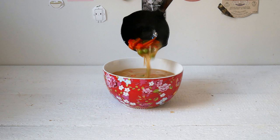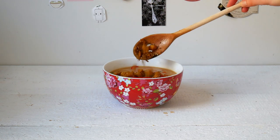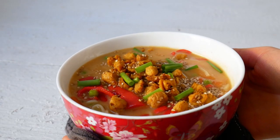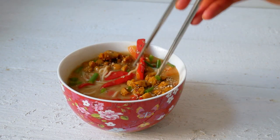Then assemble your soup with your soy bits. I also added some spring onion. And yeah, that's it basically. These are some of my favorite foods right now. I hope you liked the video. Thanks for watching — see you next time. Bye.